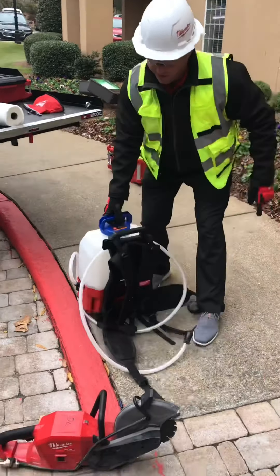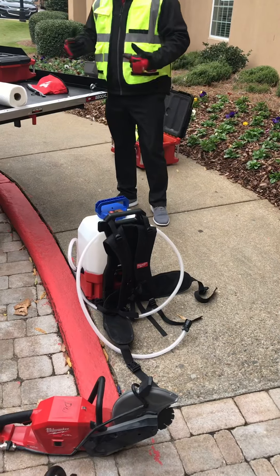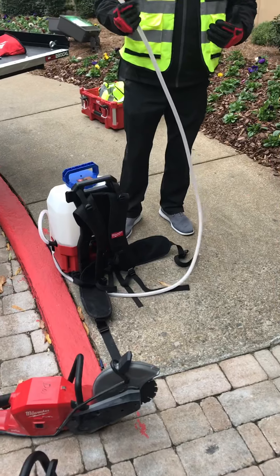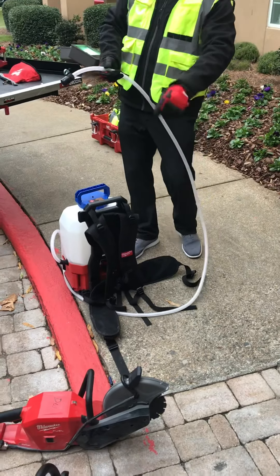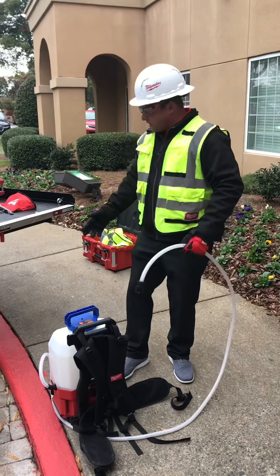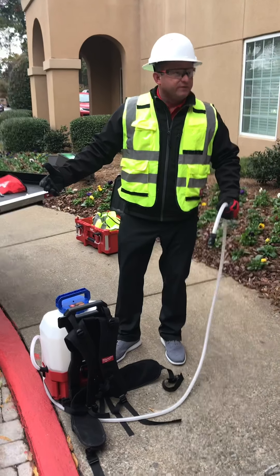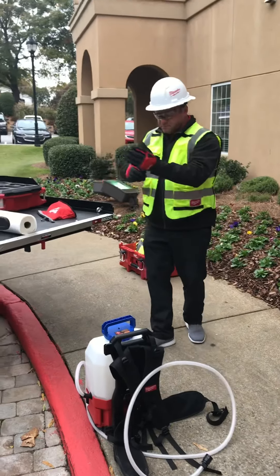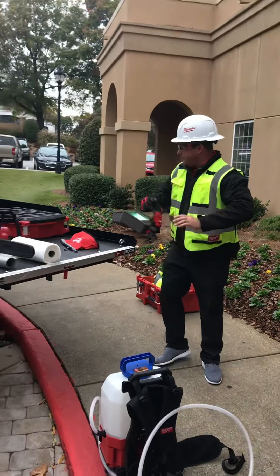Converting that to a concrete saw is as easy as swapping the blade and connecting this to it — then it becomes a wet saw. That thing will cut metal, it'll cut concrete, and if you don't mind, I'll cut the curb and just pay for it later.